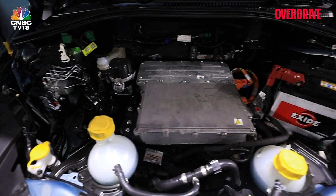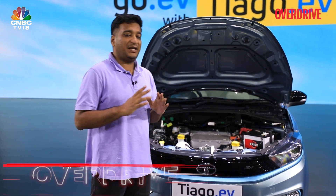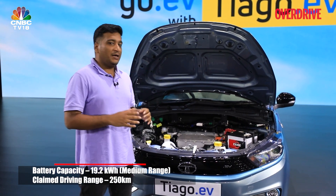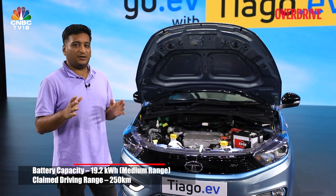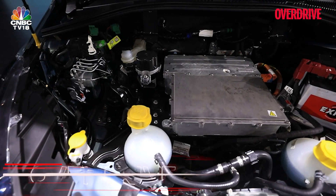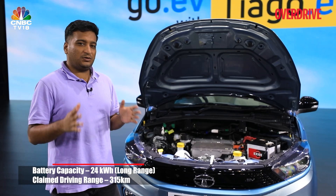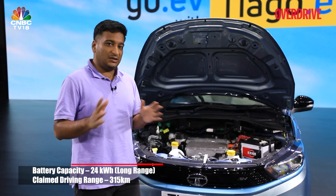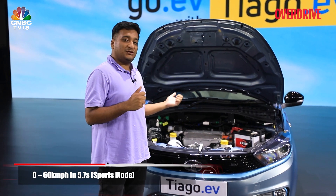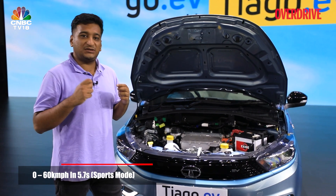The Tiago EV comes in two battery options. What Tata calls the medium range is a 19.2 kWh battery pack, good for 250 km of accredited range, producing 61 PS and 104 Nm. The larger 24 kWh battery pack — which we think will be the more useful one — offers 315 km of range, translating to about 250 km in the real world. It makes 75 PS and 140 Nm, and also gets a Sport mode that can take the Tiago EV from 0 to 60 in 5.7 seconds.